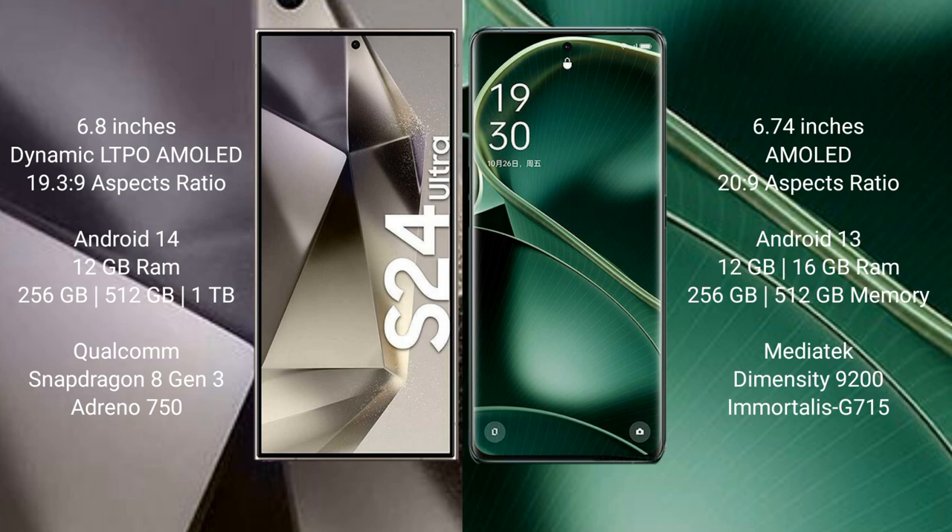Samsung Galaxy S24 Ultra runs on the Android 14 operating system. Oppo Find X6 runs on the Android 13 operating system. Samsung Galaxy S24 Ultra comes with 12GB RAM, 256GB internal storage.